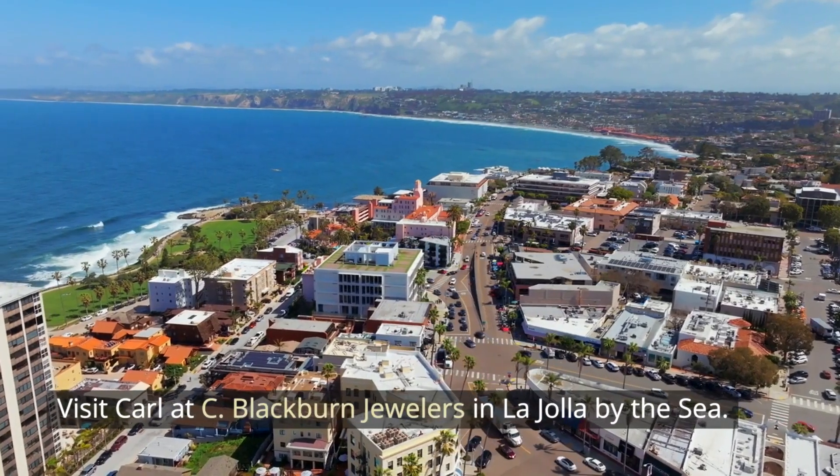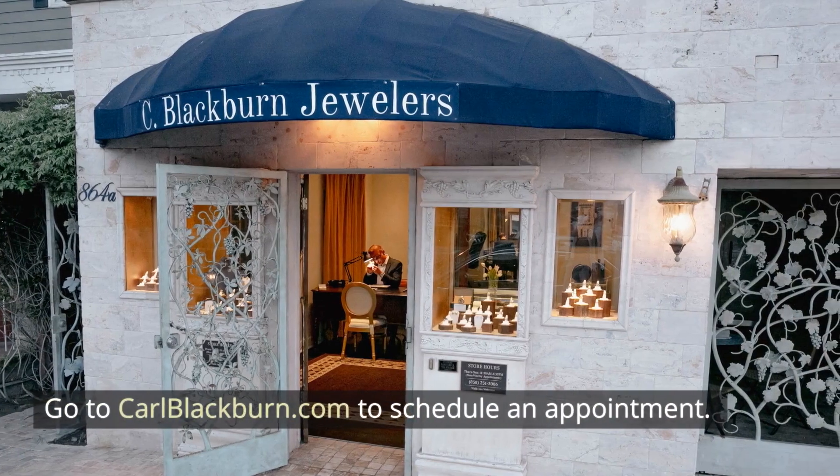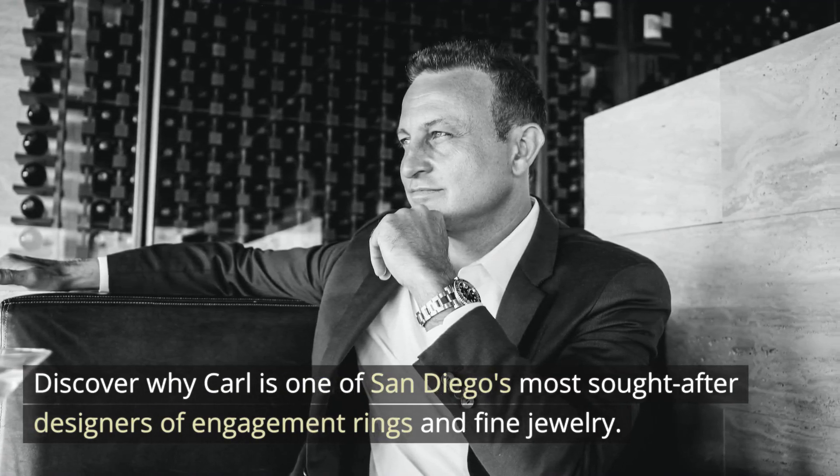Visit Carl at C. Blackburn Jewelers in La Jolla by the Sea. Go to carlblackburn.com to schedule an appointment. Discover why Carl is one of San Diego's most sought-after designers of engagement rings and fine jewelry.